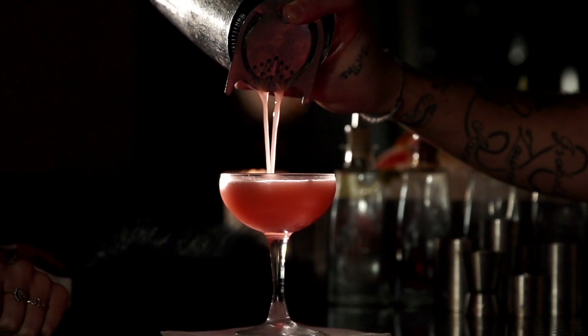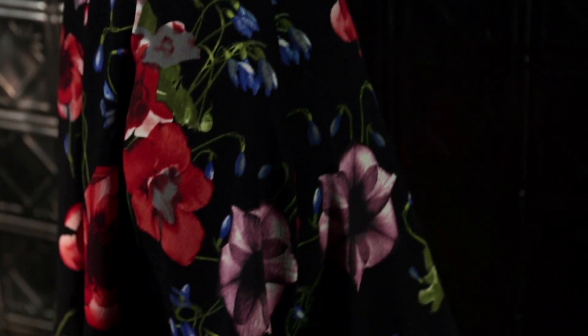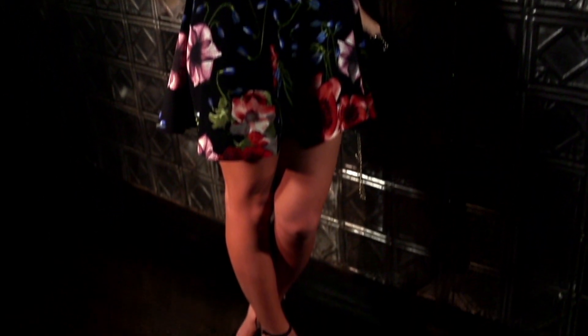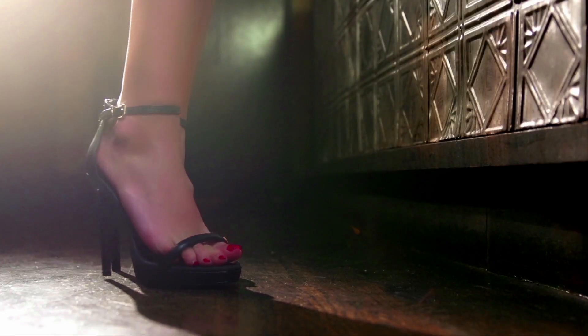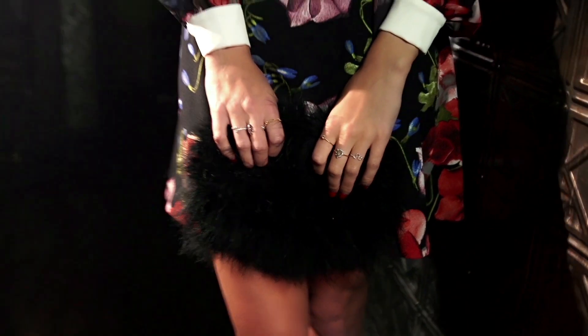It's fun to get a little bit dressed up for a night out. I love this little floral dress because it's something I would totally wear during the day with flats and then you can dress it up at night with heels. A simple strappy heel like this is great and goes with everything. You can also play with accessories — a fun earring or a cute little clutch.